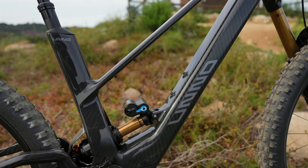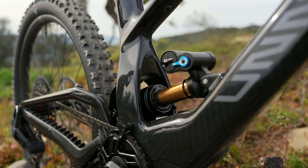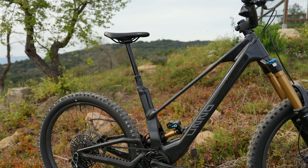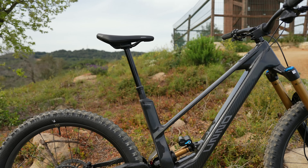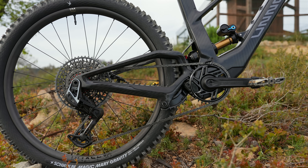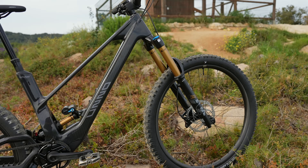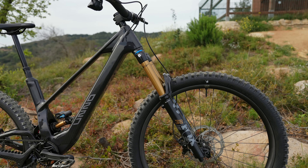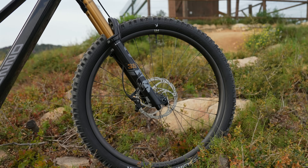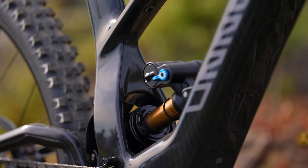The bike features the new Fox X2 shock routed through the tunnel with good clearance, and it will also run a coil. The seat tube takes a 180mm dropper post. Chainstay is 450mm with a 27.5-inch rear wheel and 29er on the front — a mullet setup. It runs Fox Factory Grip X2 fork and Schwalbe Magic Mary Gravity tires front and rear, ultra-soft compound up front, on Newman carbon wheels.